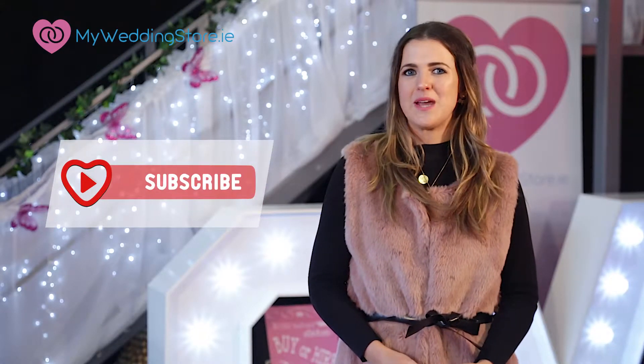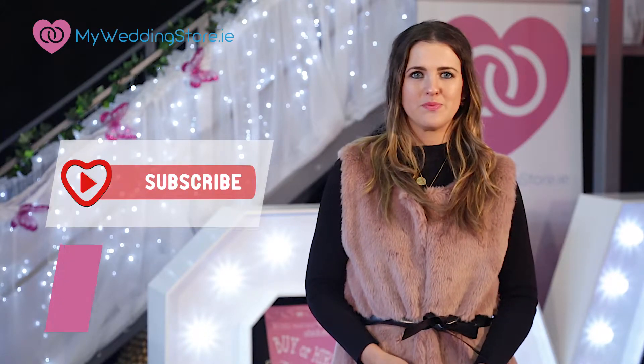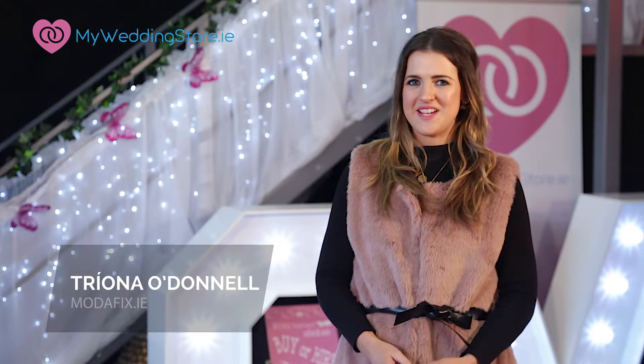Okay, that's it for today. If you like what you see don't forget to subscribe to myweddingstore.ie on YouTube and leave your comments below. For regular updates you can visit my blog Modifix.ie. Thanks for watching, till next time. Adios.